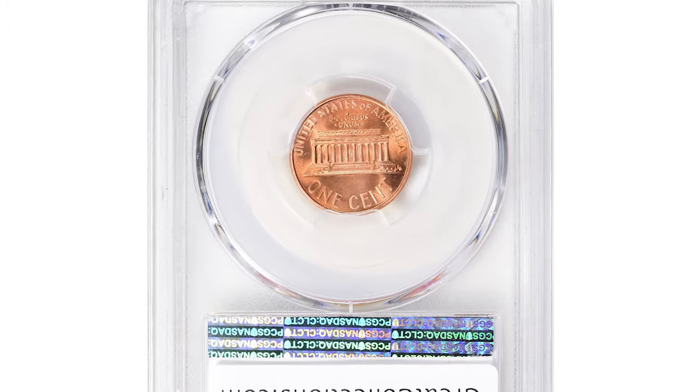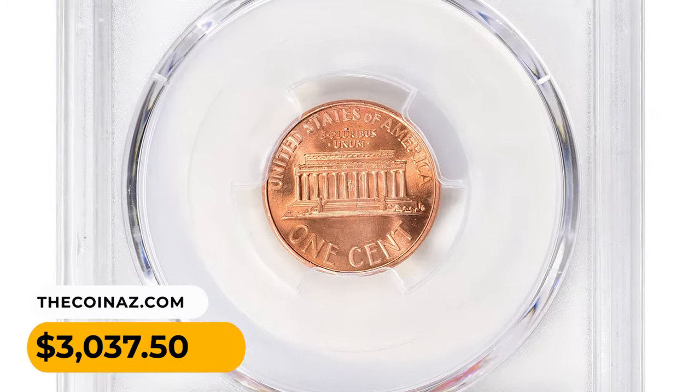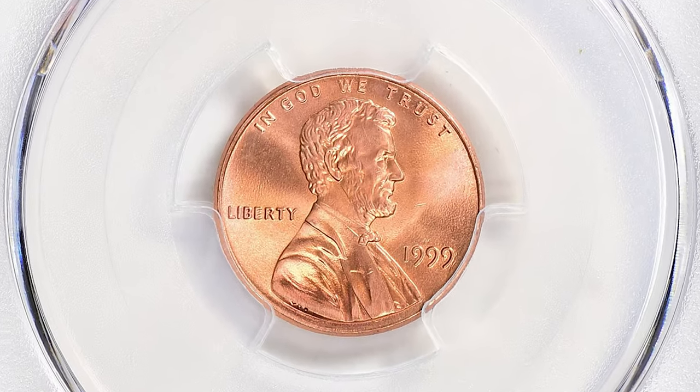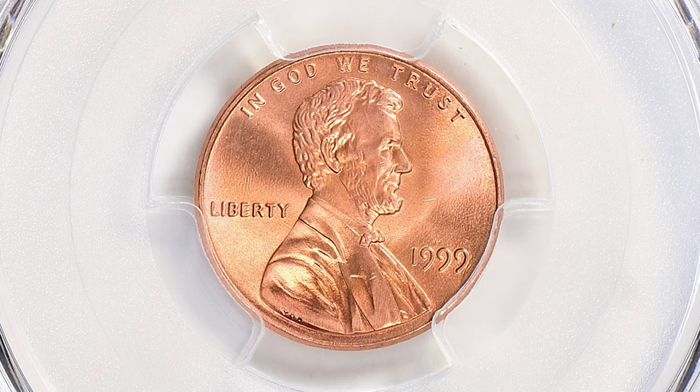This cent ended up selling for $3,037.50 with buyer's fee at Great Collections auction. Thanks for watching, and don't forget to hit the like button. Have a nice day!